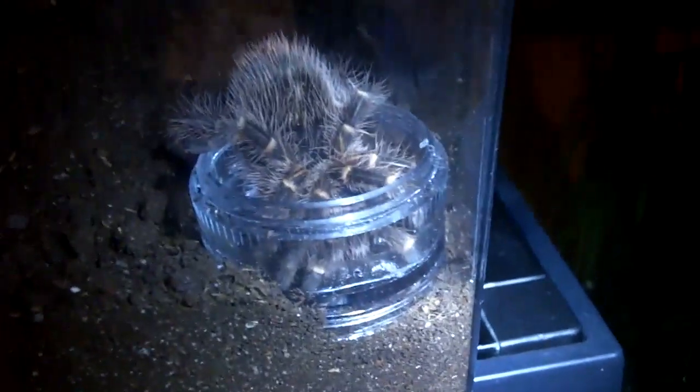So really interesting video here. Let's do my grandma's little of pull stripes, the Chaco Golden Knee. This is Princess Peach, and you can see she's drinking water. And there's Wendy. And there's Mario at the top.